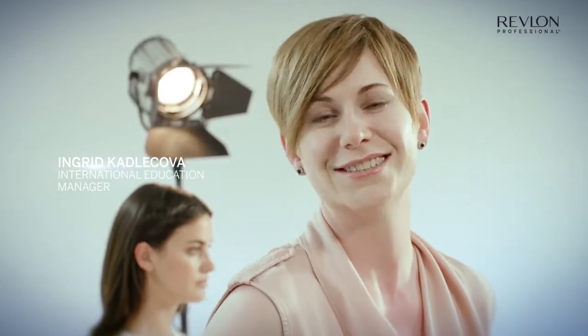Hello, my name is Ingrid Karletsová. I work at the International Education and Artistic Team at Revlon Professional.